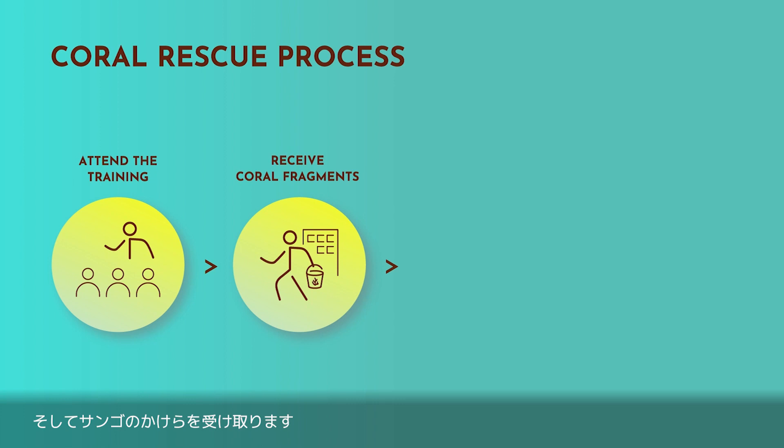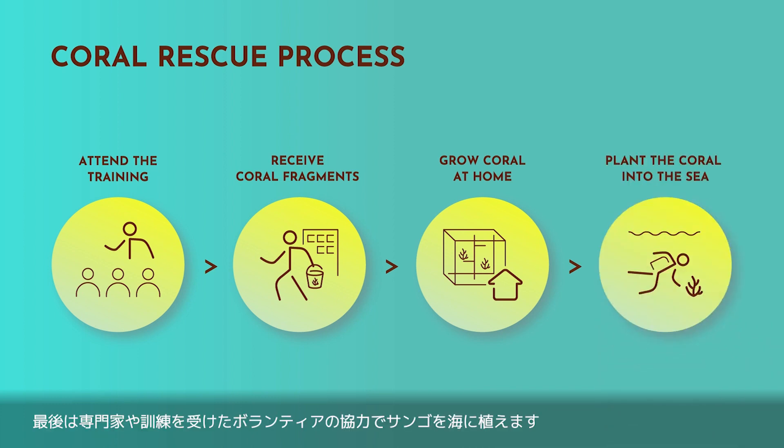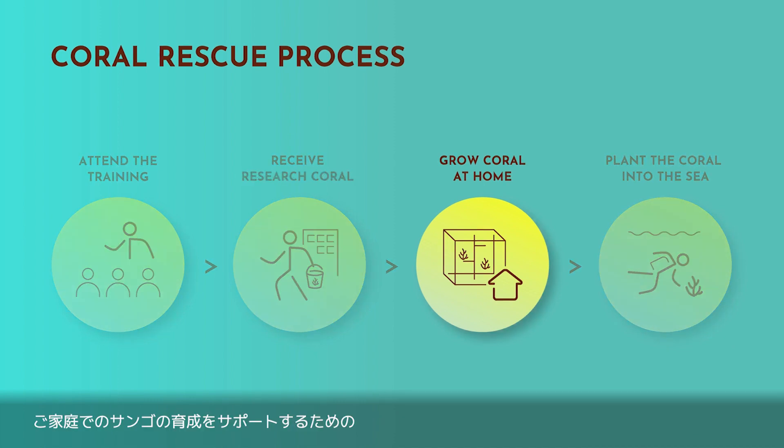The second step in the coral rescue process is to receive the coral fragments. The third step is to grow the coral at home. And the fourth step is to plant the coral into the sea.